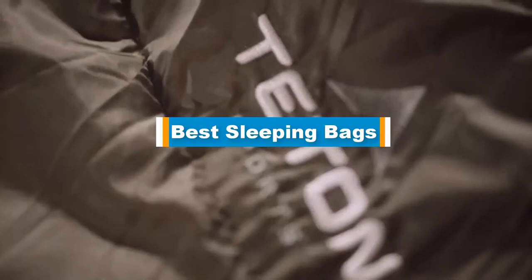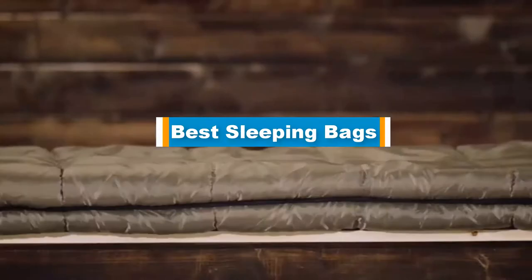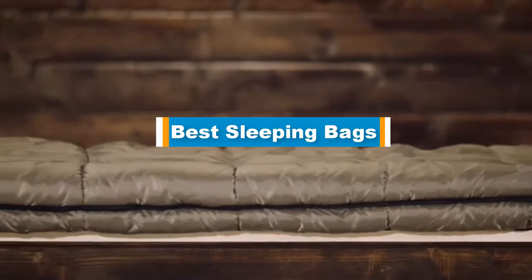Hello guys! In today's video, we are going to present you the top 5 best sleeping bags available on the market. We made this list based on our personal preference and sorted it based on their prices, quality, durability, and reputation of the manufacturers.